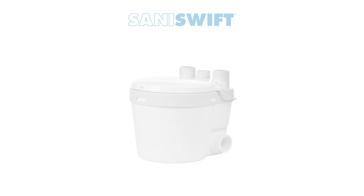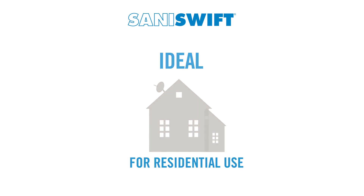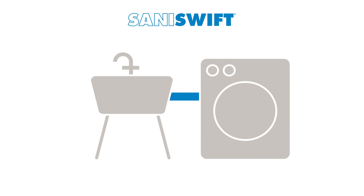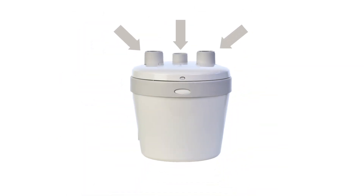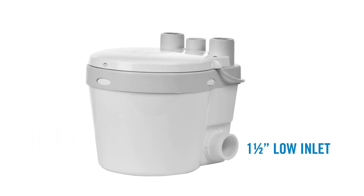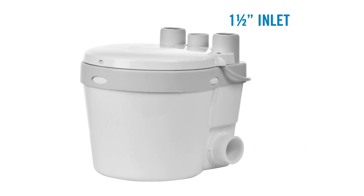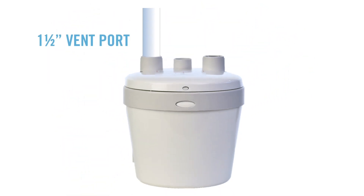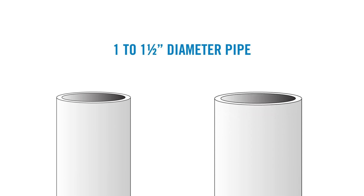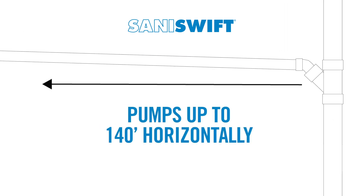Let's take a look at the SaniSwift, one of the most popular models. The SaniSwift is ideal for residential use and can be used to install a sink, shower, dishwasher, or washing machine via a laundry tub. The SaniSwift has multiple inlets and connections that all have their own purpose. The unit has two 1.5-inch low inlets on either side and an additional 1.5-inch inlet on top of the enclosure. On the top there is also a 1.5-inch vent port and a discharge connection that can adapt to 1 or 1.5-inch diameter pipe. This powerful system can pump discharge up to 14 feet vertically and/or 140 feet horizontally.